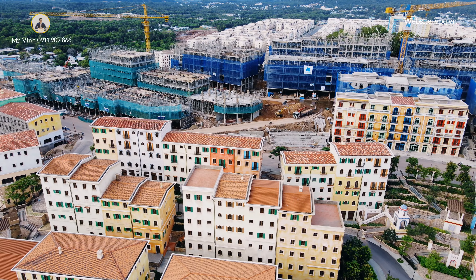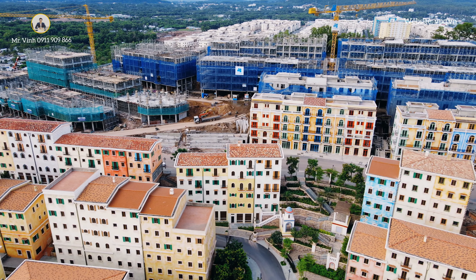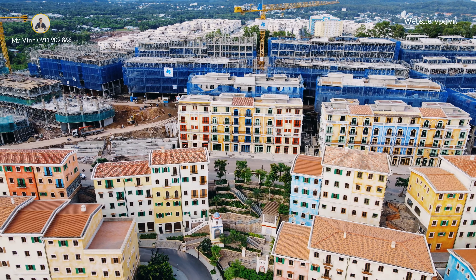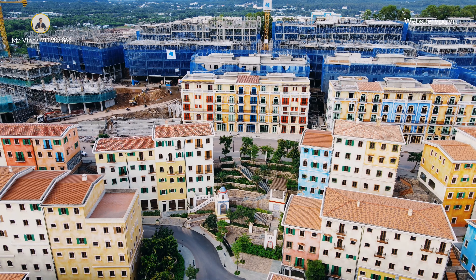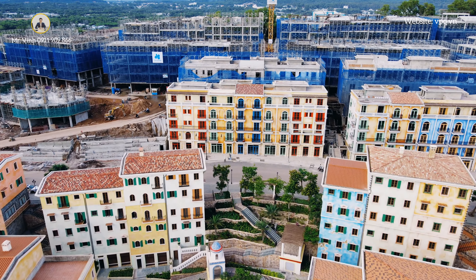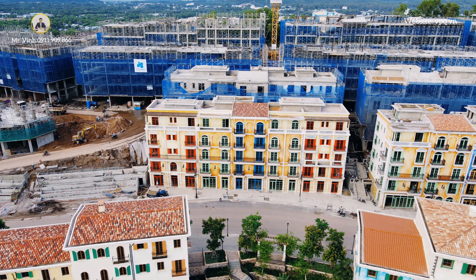Shophouse Center hiện tại thì chủ đầu tư đang thi công thần tốc ngày đêm và chắc chắn sẽ bàn giao cho khách hàng vào khoảng tháng 6 năm 2022 theo đúng lịch trình đã dự kiến. Với tiến độ thi công này thì chủ đầu tư hoàn toàn có thể bàn giao đúng thời gian cho khách hàng.